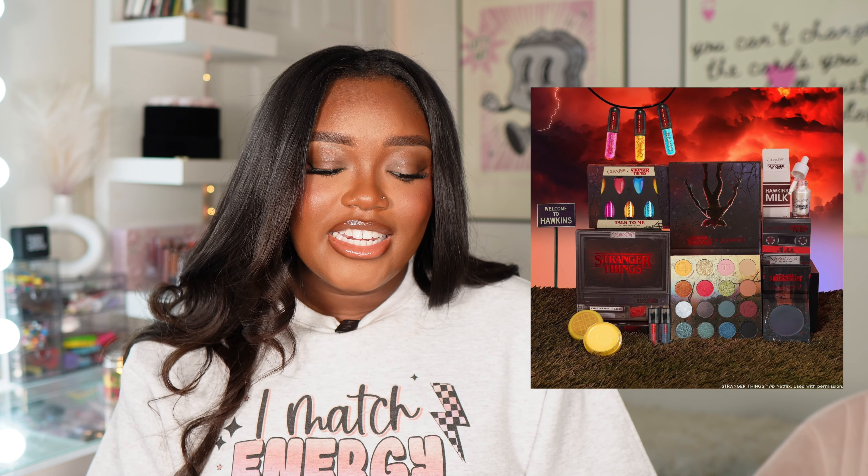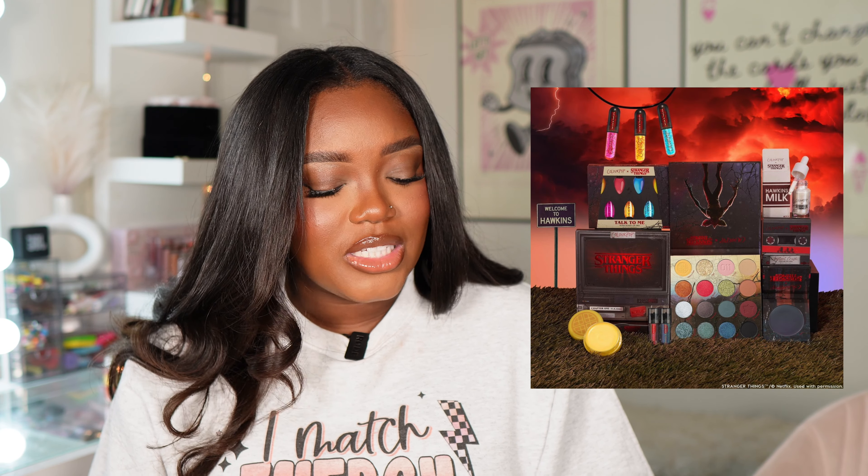ColourPop just launched a Stranger Things collection and I have a video up trying some of the products if you want to check out swatches. I think this is a great collector's collection — the palette is truly the standout, the formula is great and I loved the look I created. The glittery glosses are something you can skip if you don't like glitter on your lips. The blush is a pH-changing blush but I didn't love how it looked — it appeared greasy on the face.